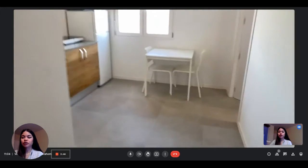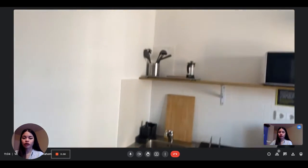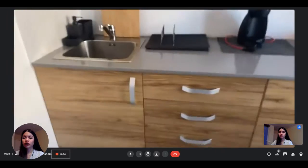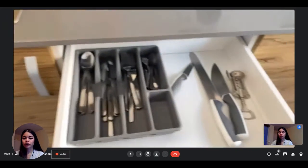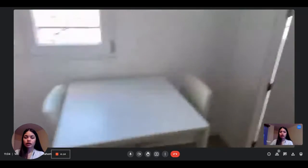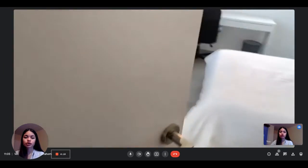And then as we continue, this is the kitchen, which is fully equipped. You have the sink, the microwave, the oven, the stove, and a little coffee machine as well. Here's the cutlery and everything you need to cook and eat. You can see it has everything you need, with the dining table.